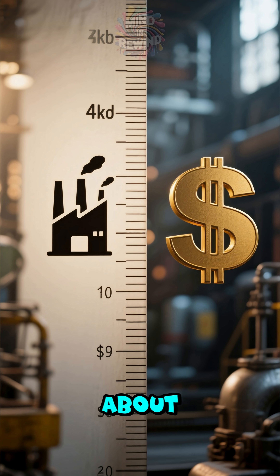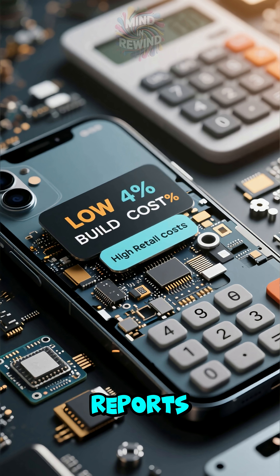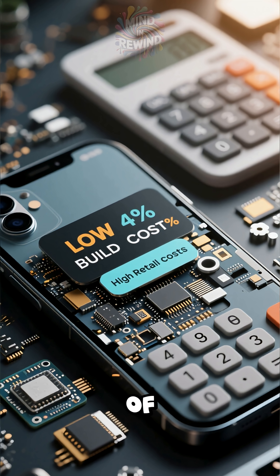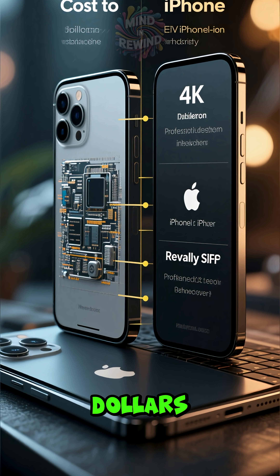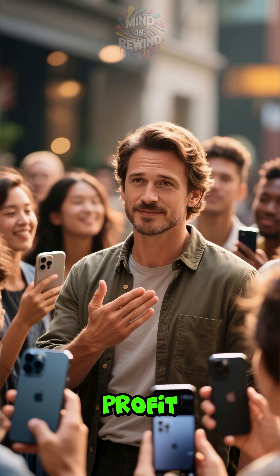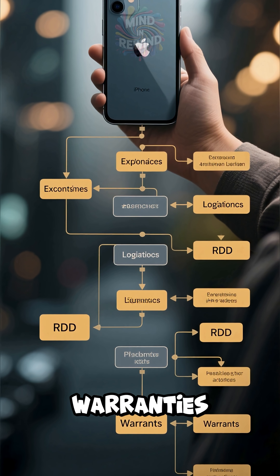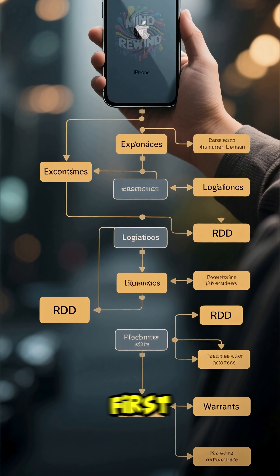First up, let's talk about the gap between the cost to make an iPhone and its retail price. Teardown reports show that the components and assembly for a new iPhone are just a fraction of what you pay at the store. For example, a phone that costs over $1,000 might only cost a few hundred to build. But before you get angry, that difference isn't pure profit — Apple has to pay for logistics, shipping, warranties, and all the research and development that goes into creating that device in the first place.